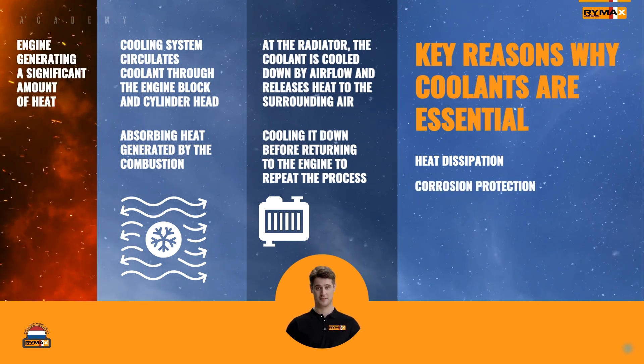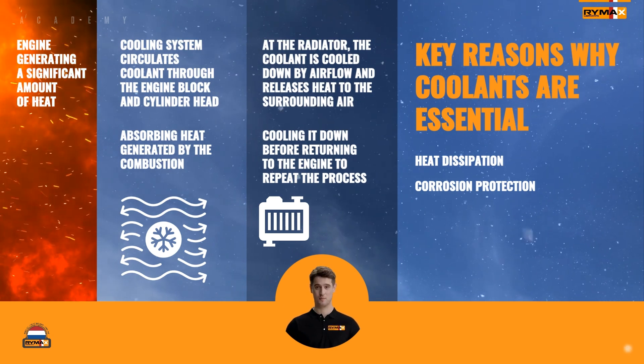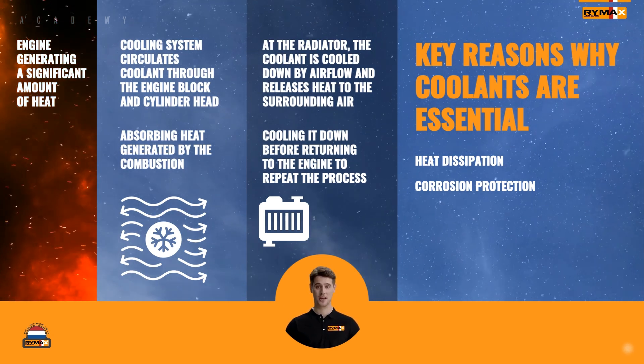Corrosion protection: coolants contain corrosion inhibitors that protect the engine's metal components from rust and corrosion, prolonging their lifespan.